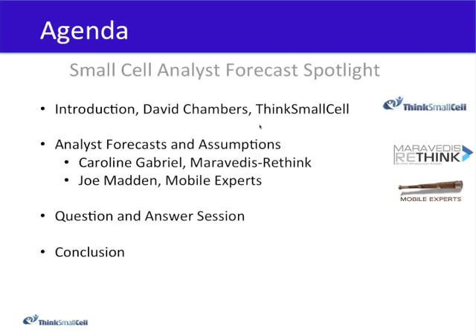The format of today's event is that I'll first introduce the classification and categorization of the different types of small cells, because this has evolved and changed over the last year or two, and different analysts use different interpretations of these categories. Then I'll pass the baton to Caroline and Joe in turn to present their views, assumptions, and forecasts, and then we'll move on to the question and answer session. You can submit questions through the panel on your screen at any time.